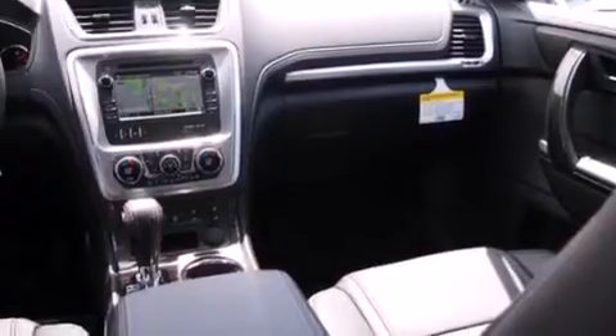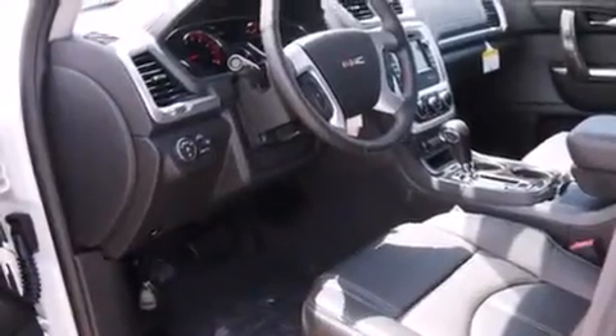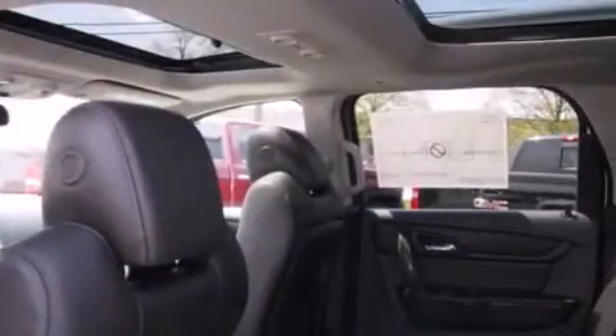The following features are also included: air conditioning with automatic climate control, cruise control, full power accessories, side curtain airbags, a rear spoiler, front fog lights, an anti-lock braking system, a power rear liftgate, and leather seats that provide great support and create an overall luxurious feel.